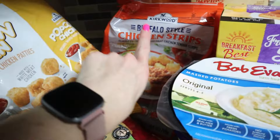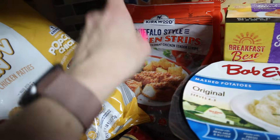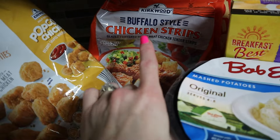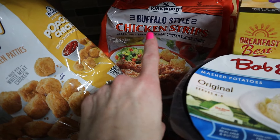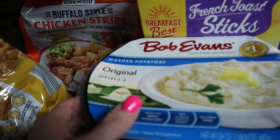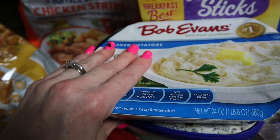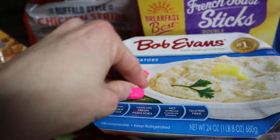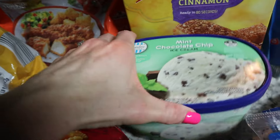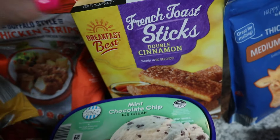The buffalo chicken strips are actually cheaper at Aldi now — they came down in price this past year and are around $6.99, cheaper than other stores. I also picked up mashed potatoes; Aldi doesn't have a generic brand so this was $3.99, but I needed them for the KFC bowls. Grabbed ice cream too, always around $2.29.